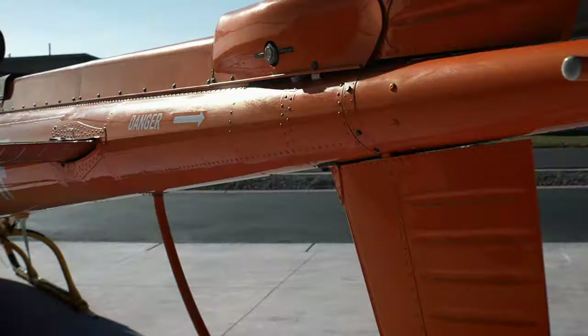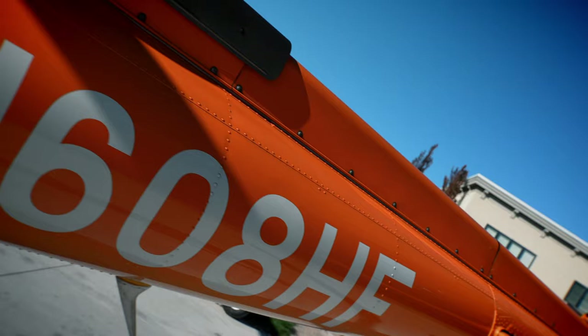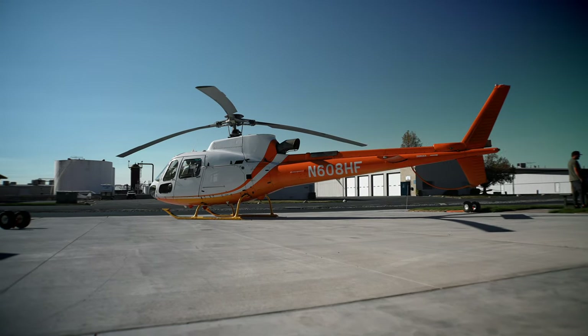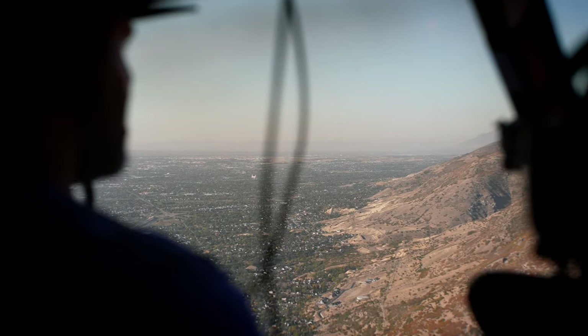All right guys, we're here at my hangar where I keep my pride and joy — my helicopter. It's an A-Star 350 B3, and it's an actual new purchase for me. It's really fast, and it's absolutely my favorite way to travel.